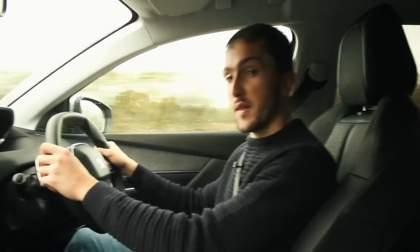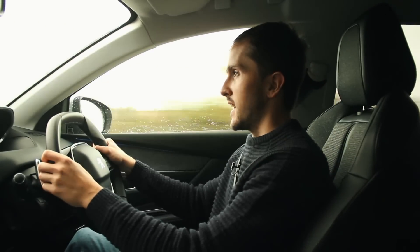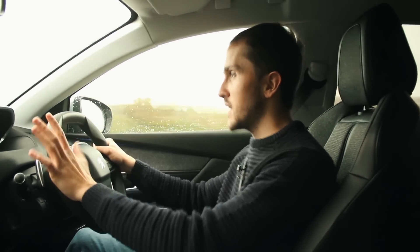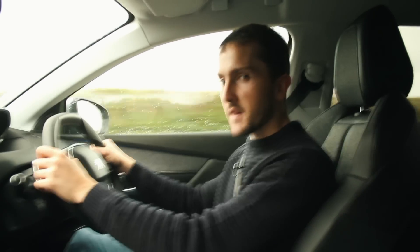This is a Peugeot 3008, a car I've driven quite a bit over the last couple of years and a car I'm quite fond of. But this particular 3008 is a little bit different because it has a brand new 8-speed automatic gearbox.